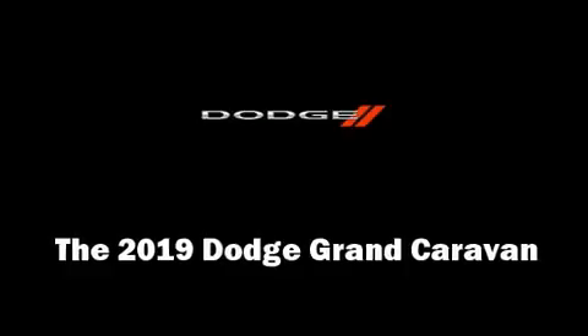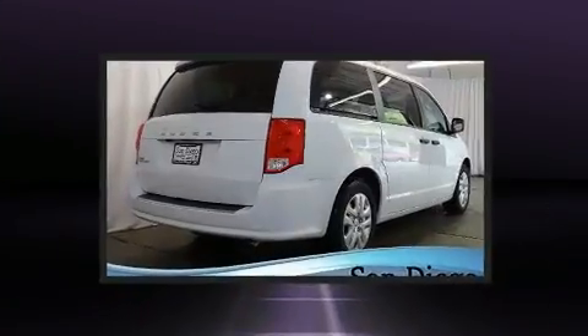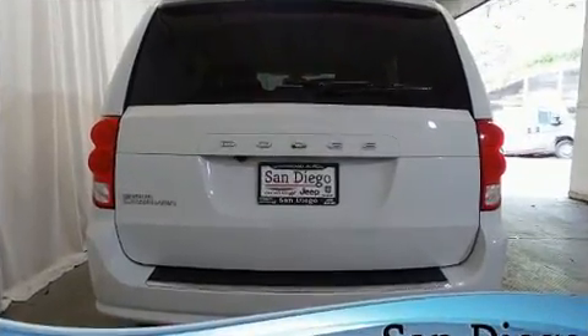You can expect a lot from the 2019 Dodge Grand Caravan. This 7-passenger van will allow you to take command of the road with confidence. It features a front-wheel drive platform, an automatic transmission, and a refined 6-cylinder engine.